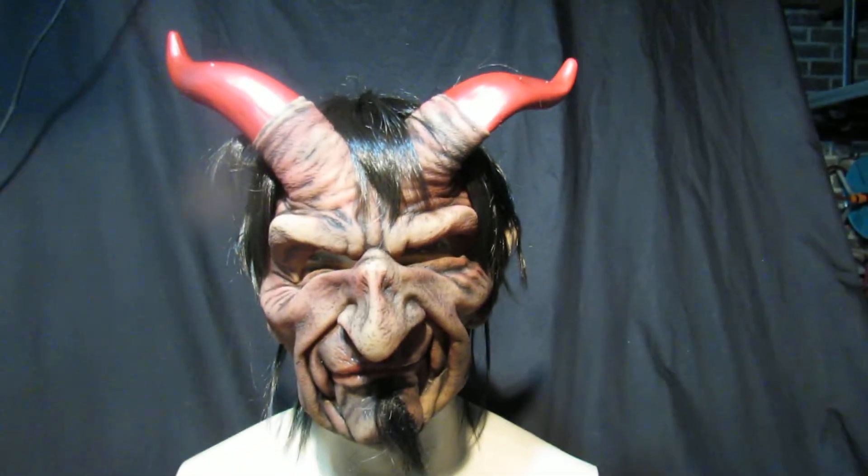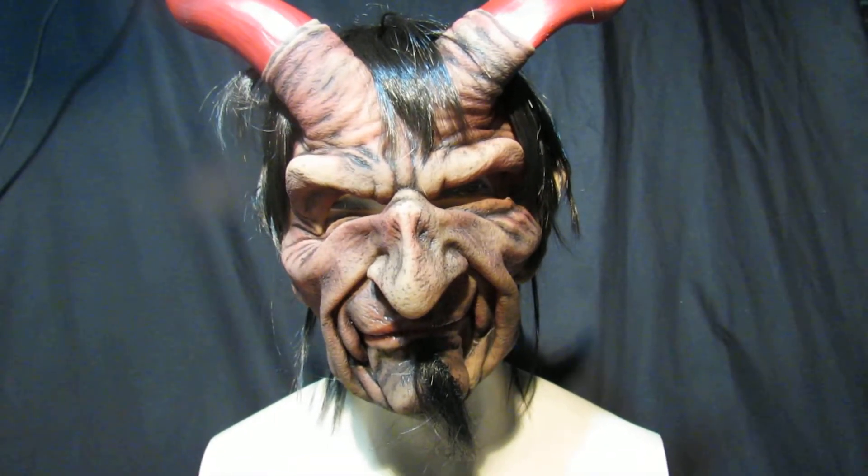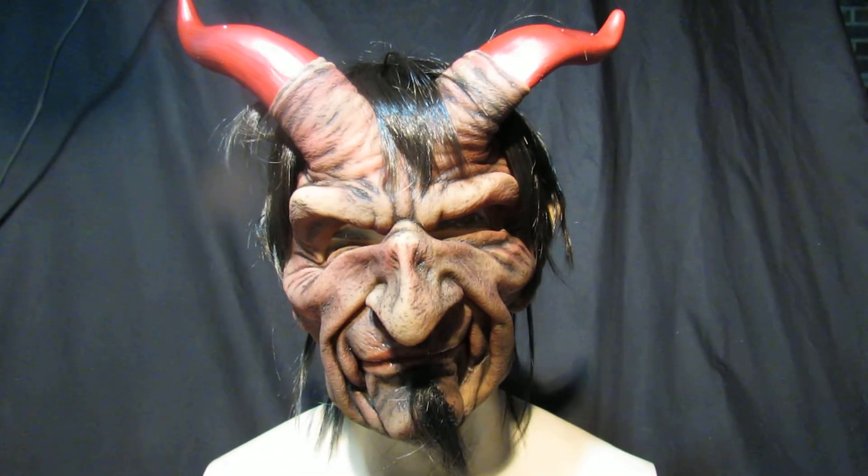It comes with its horns as well. This particular mask is $46.99, available right here from maskdirect.com, eBay, and Amazon, delivered to you in three to five days tracked and traced. This is the Wicked One.